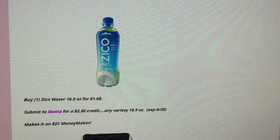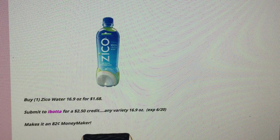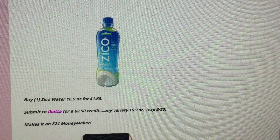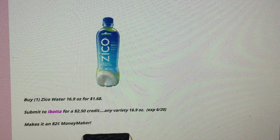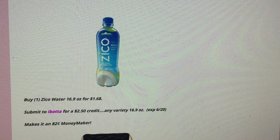The first Ibotta deal is at Walmart on Zyko Water, 16.9 oz for just $1.68. There are no coupons, but Ibotta has a $2.50 cash credit on any variety 16.9 oz — that one expires on the 20th. Ibotta rebates vary in their expiration dates, so check the post for each deal. That makes it free and an 82-cent moneymaker.